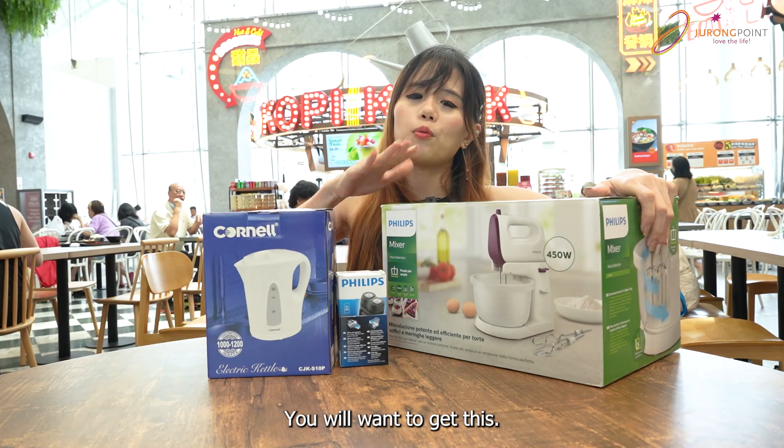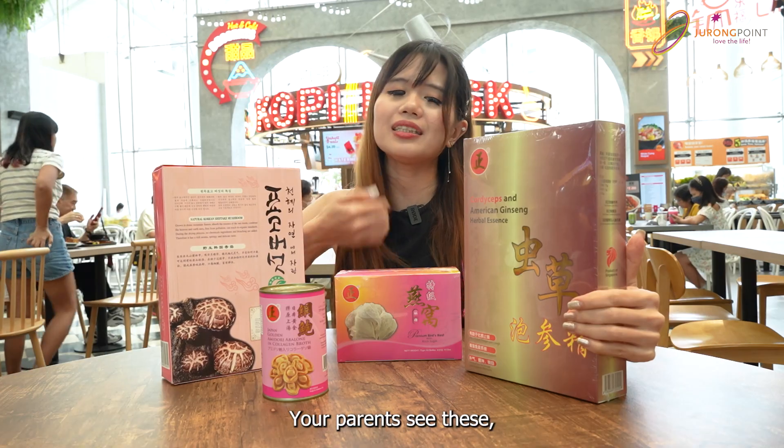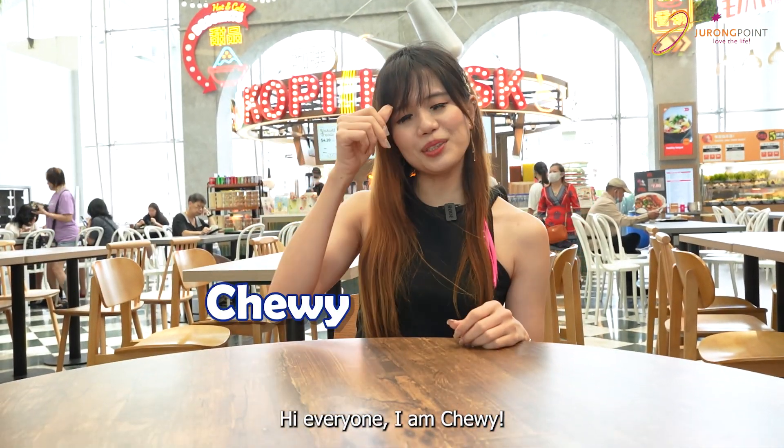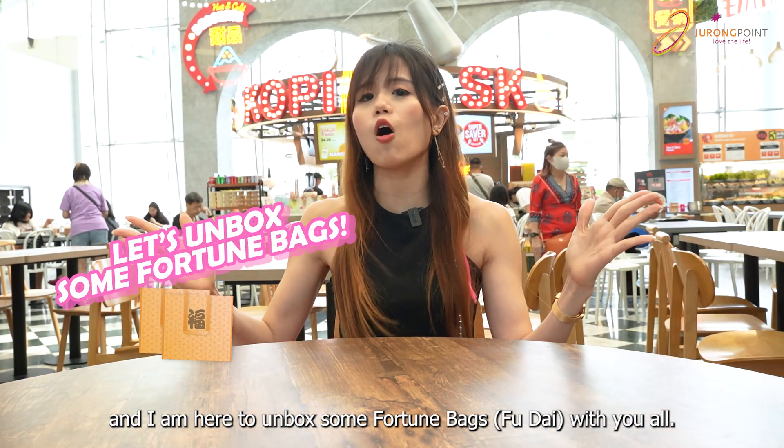Three different fables — you will want to get this. Wow, $88! Your parents see this, they will be happy. Hello, I'm Chewy. Chinese New Year is coming and I'm here to unbox some fortune bags for you all.